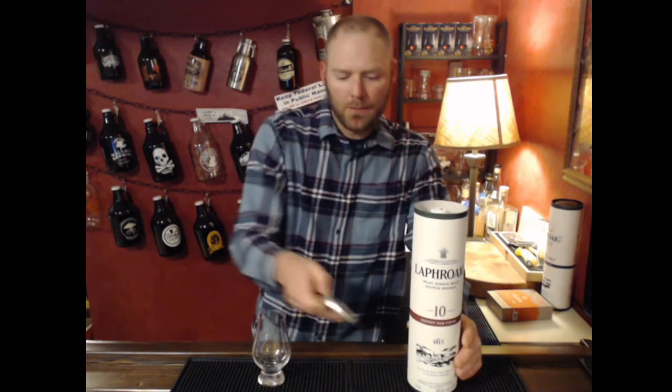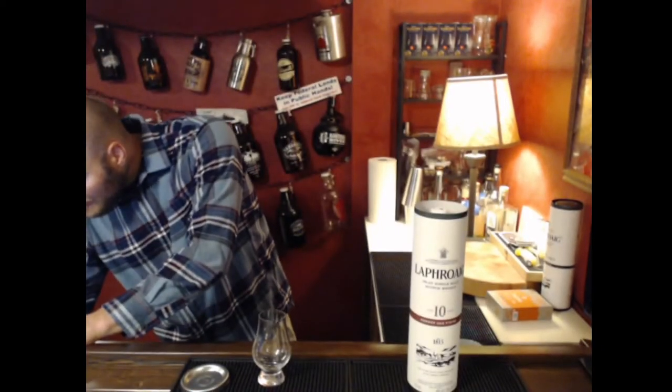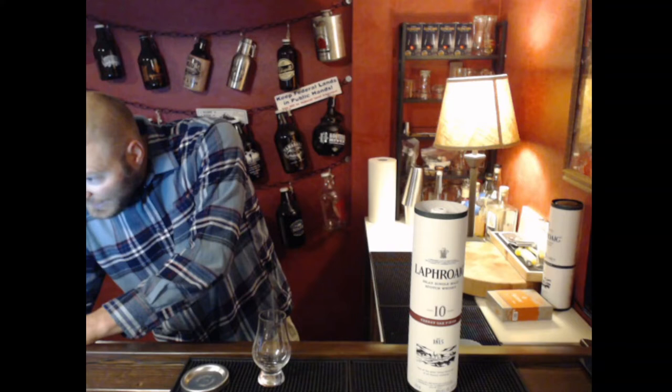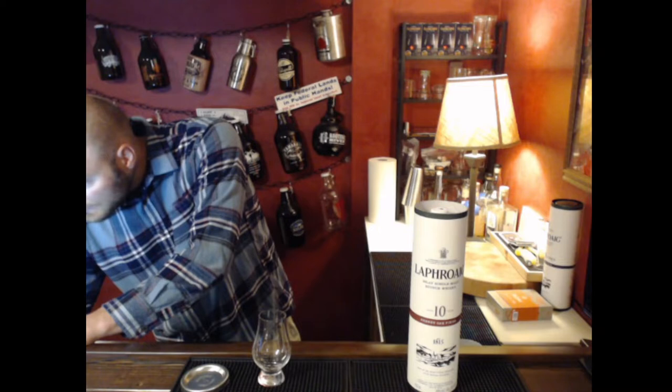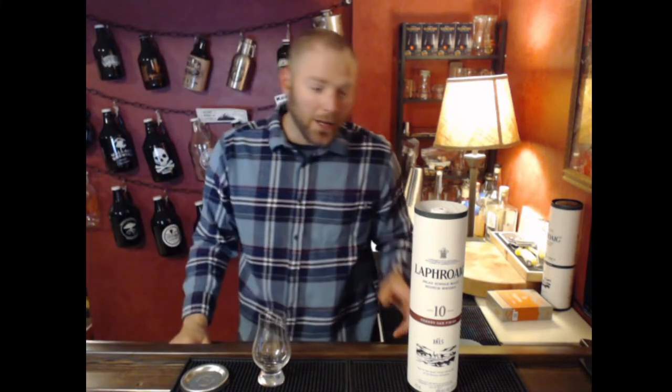So we're going to go with the Sherry Cask Finish here. My wife picked this up for me on her travels back to Indiana — she picked this up for $78.99 and she bought it at Total Wine. They seem to have the best prices wherever we go.